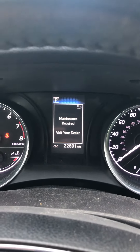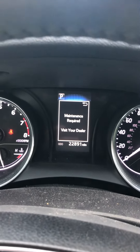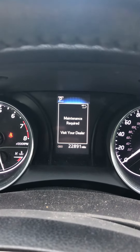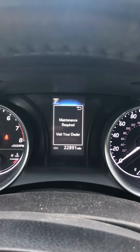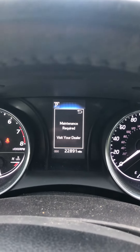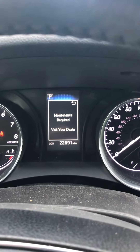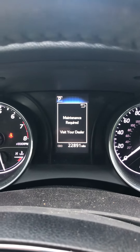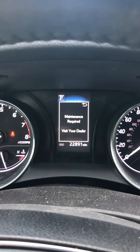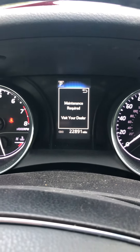Included in the 20,000-mile service is a tire rotation, oil filter change, and a cabin air filter change. Those are all included in the Toyota warranty for the first two years. At 10,000 miles you get an engine filter replacement, oil change, and tire rotation. At 20,000 miles you also get the cabin filter change.